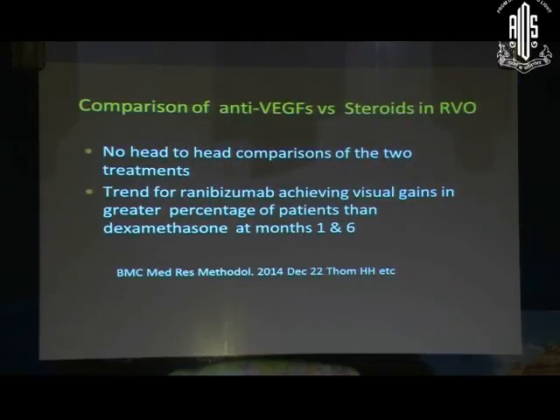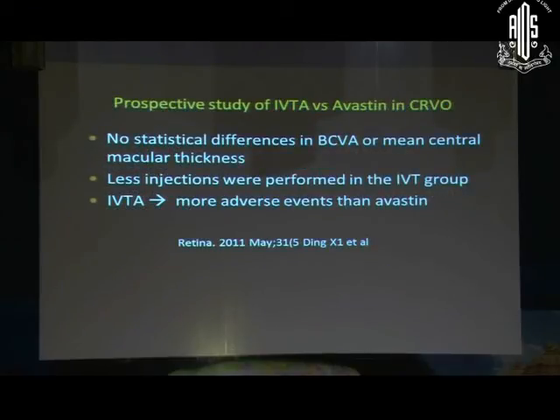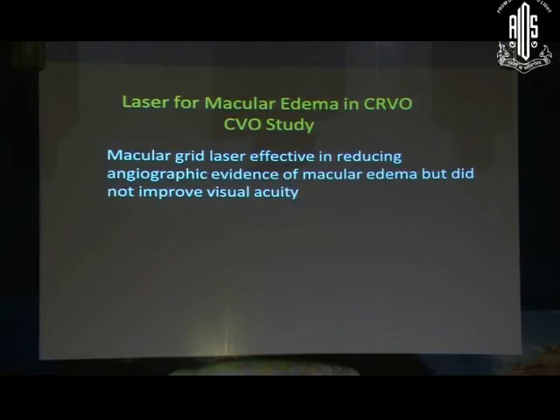Which treatment to choose when seeing a patient? No good randomized head-to-head comparisons have been done. However, analyzing various reports, there is a trend for anti-VEGFs achieving better visual results than Ozurdex or dexamethasone. Other studies found no differences between the two, but universally found that with steroids you need fewer injections, with more adverse effects in terms of raised IOP or cataract. Laser for macular edema in CRVO is not recommended as it doesn't give visual benefit, though macular thickness may reduce.